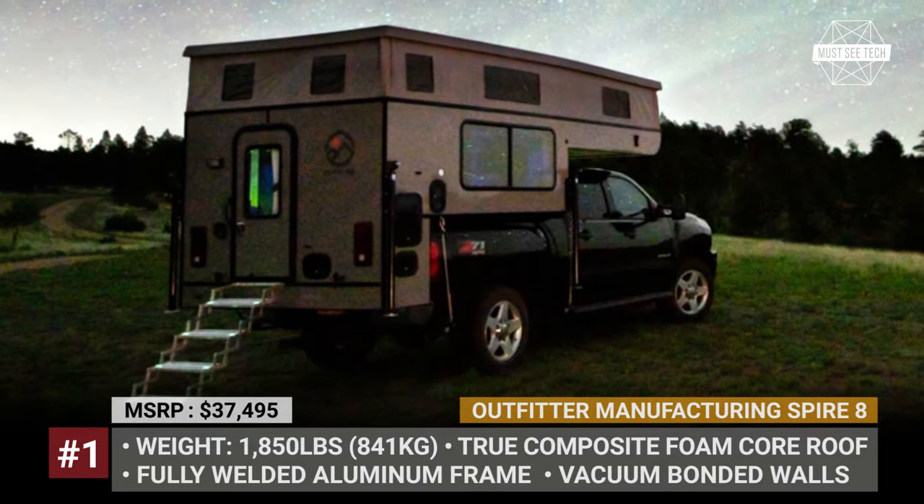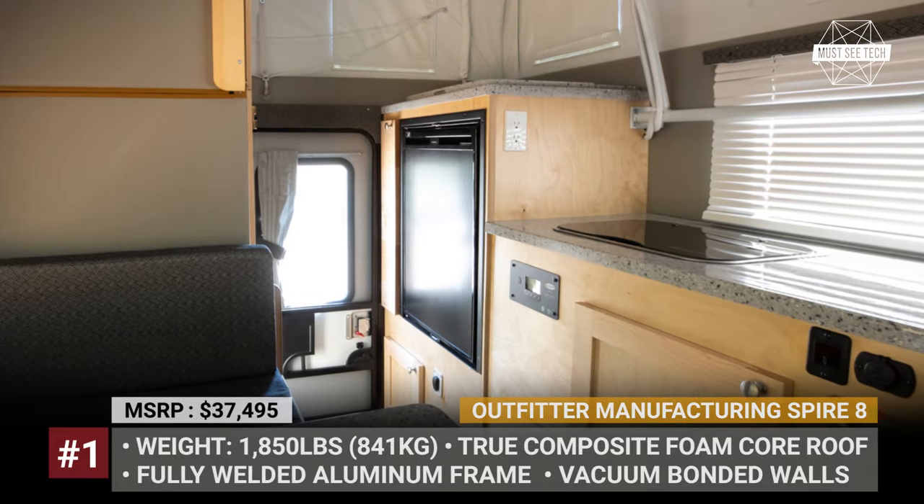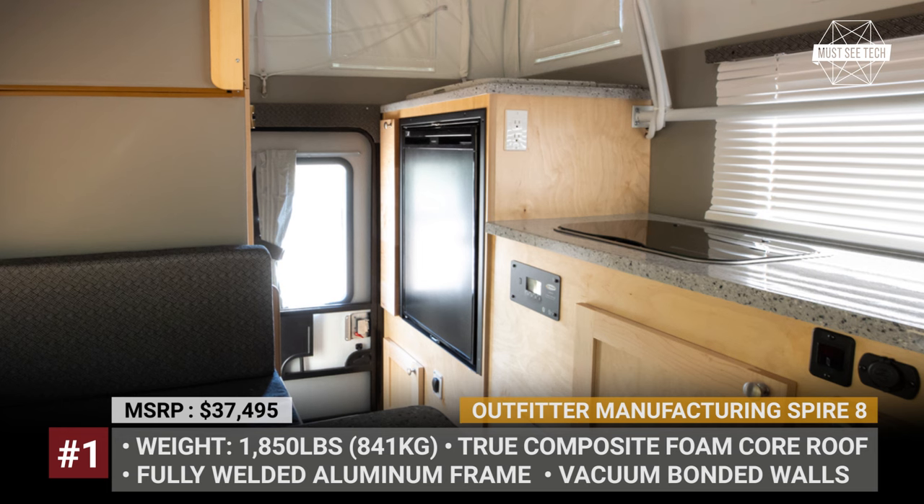The camper gets a full electrical system, a city water hookup, a water pump, and a galley kitchen with a three-burner cooktop, a three cubic feet fridge, and a sink.